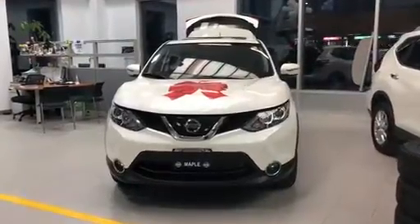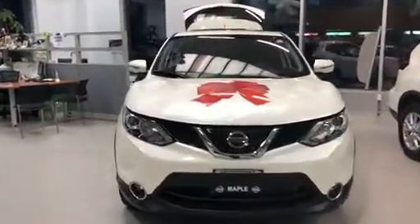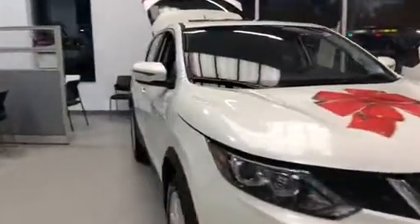Hello Noelle! Thank you for your interest in the 2018 Nissan Qashqai. I wanted to send you a quick video regarding the vehicle you inquired about.